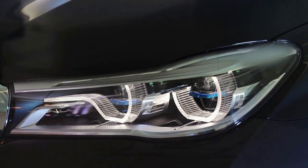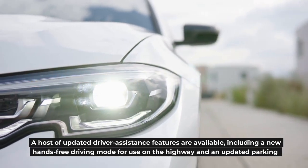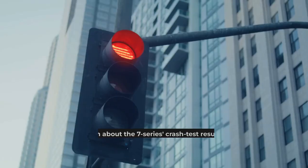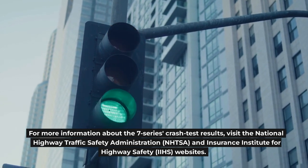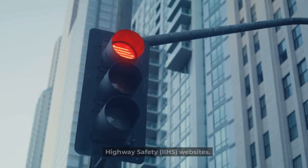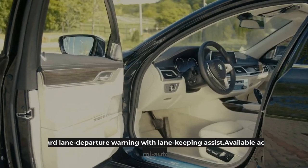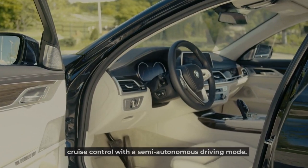Safety and Driver Assistance Features. A host of updated driver assistance features are available, including a new hands-free driving mode for highway use and an updated parking assistant feature that allows the driver to exit the vehicle and park the car via a smartphone app. Key safety features are expected to include: standard automated emergency braking with pedestrian detection, standard lane departure warning with lane-keeping assist, and available adaptive cruise control with a semi-autonomous driving mode.